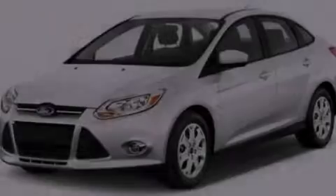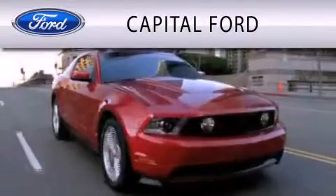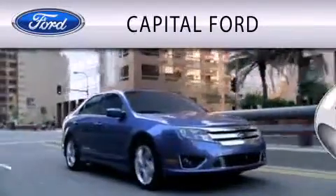Please call today to reserve this vehicle for a test drive. Capital Ford is dedicated to doing everything possible to ensure that the experience you have selecting your vehicle is as pleasant as possible.